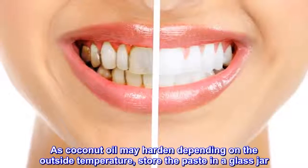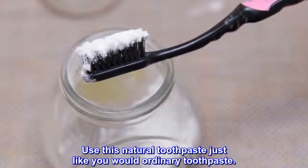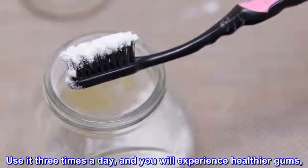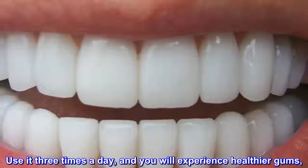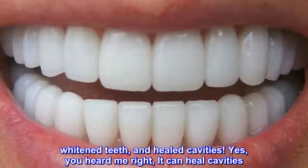Use this natural toothpaste just like you would ordinary toothpaste. Use it 3 times a day, and you will experience healthier gums, whitened teeth, and healed cavities. Yes, you heard me right — it can heal cavities.